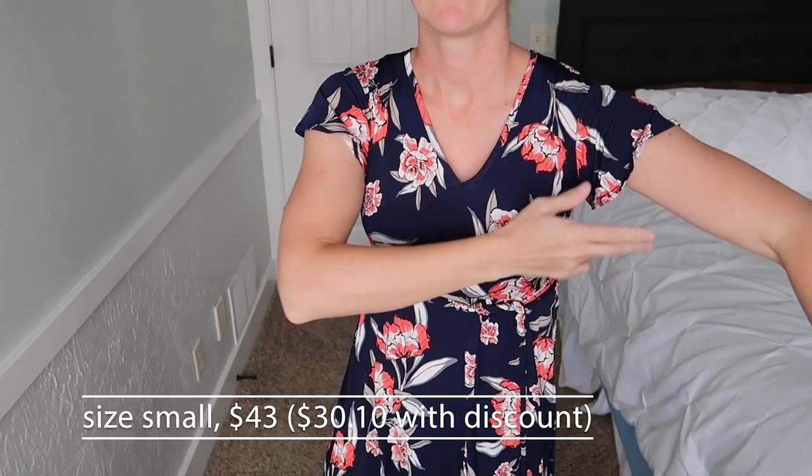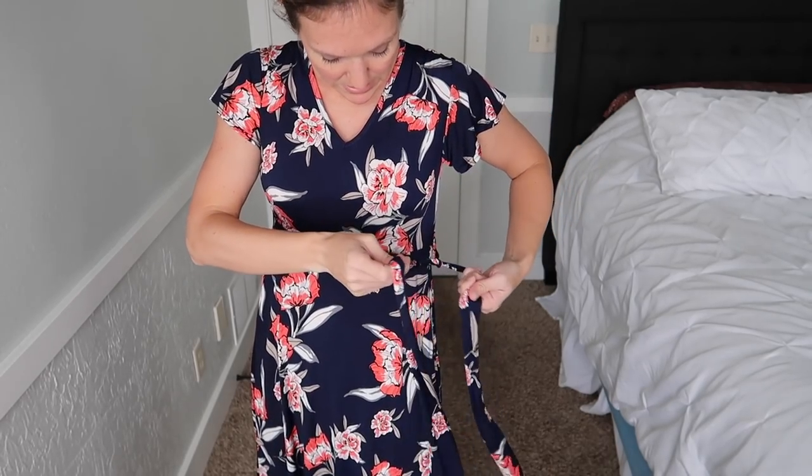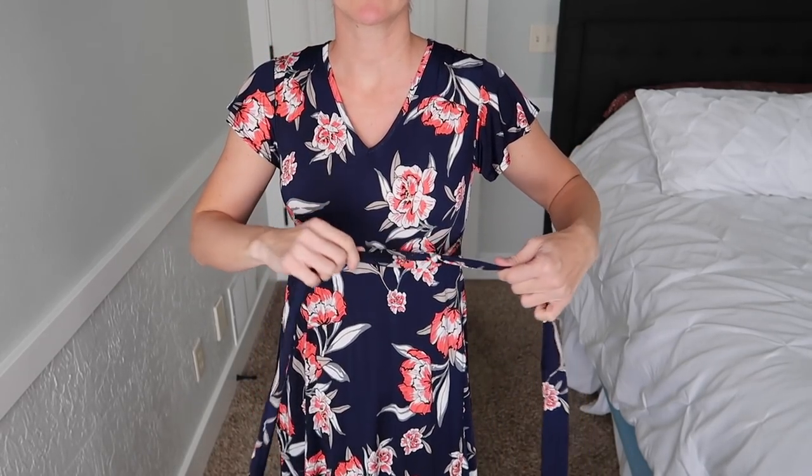I'd probably need a tank top on that one as well. I like that the sleeves are kind of fluttery — I didn't notice that before. Even though it's navy, it's more of a springy dress than I originally thought.